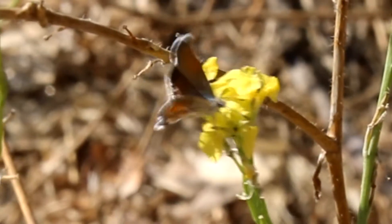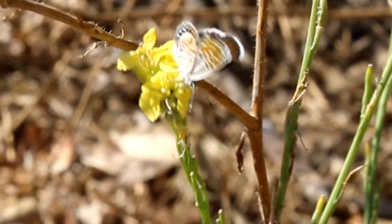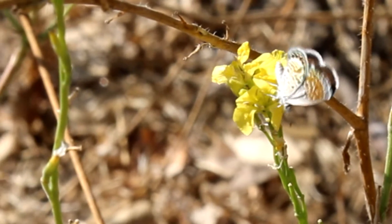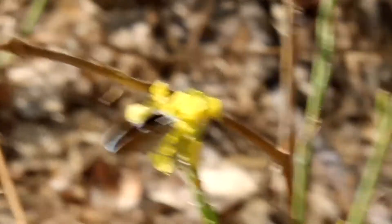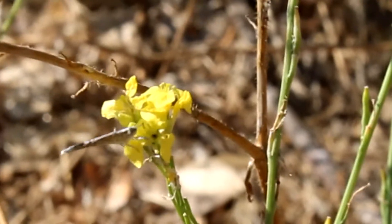She's about the size of a fingernail on your little pinky finger. The upper side on the hind wing is copper brown with white at the base. The fringe is mostly white with three black spots near the base. She's got rows of spots on the outer margin.